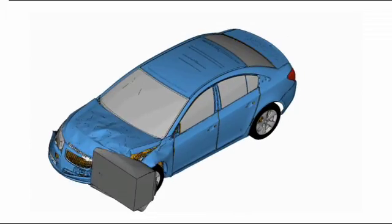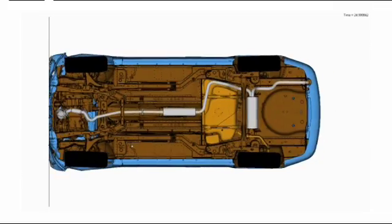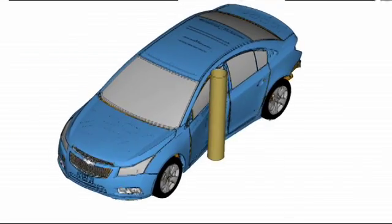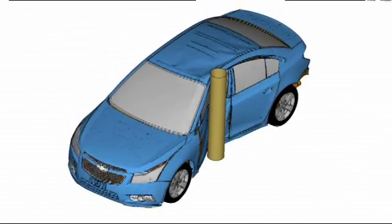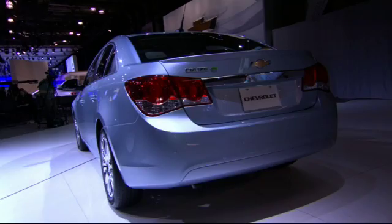Now, with the help of computer simulation, thousands of important crash tests can be run on a single vehicle without denting a fender. A simulation is really a mathematical way to represent what happens in the real world. And once we can represent this mathematically, you can do hundreds, much less expensively, much faster, to get to a far better state of design.